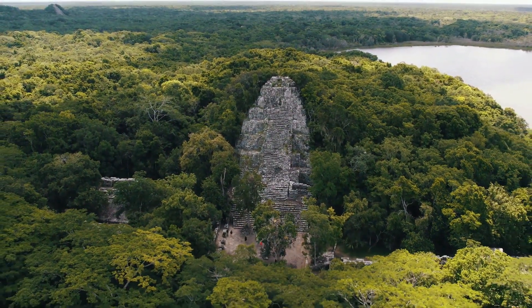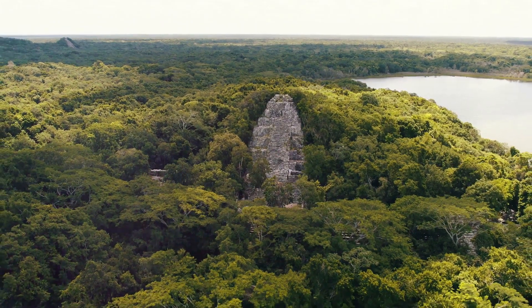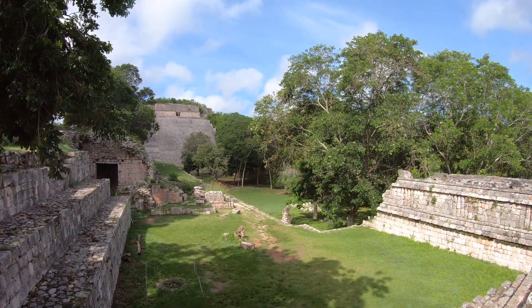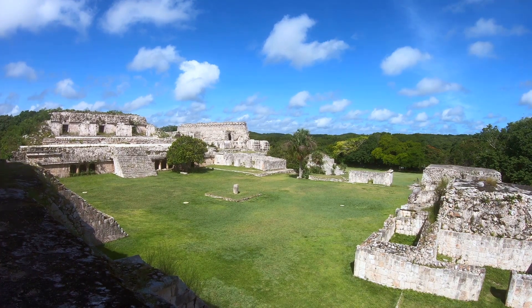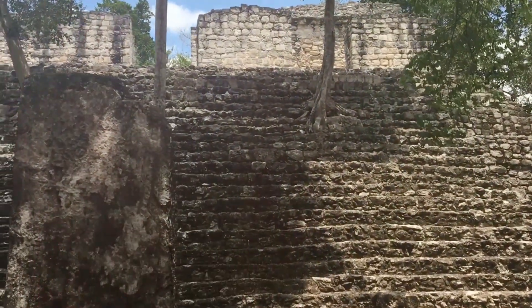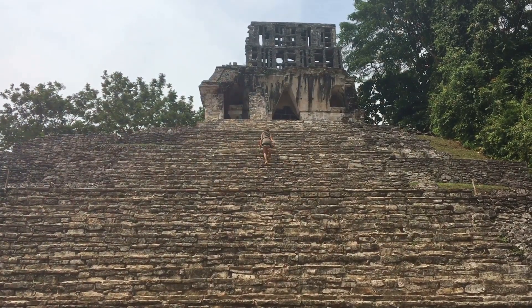Their knowledge allowed them to construct cities that harmonized with the natural landscape, and their respect for the environment is evident in their sustainable farming practices. Cancun's Mayan ruins are not just relics of the past — they are a living testament to a civilization that thrived centuries ago, a reminder of the Mayan people's resilience and ingenuity, their understanding of the world around them, and their contributions to science and culture. A walk through these ancient ruins truly feels like stepping back in time, an experience that stays with you long after you've left the ruins behind.